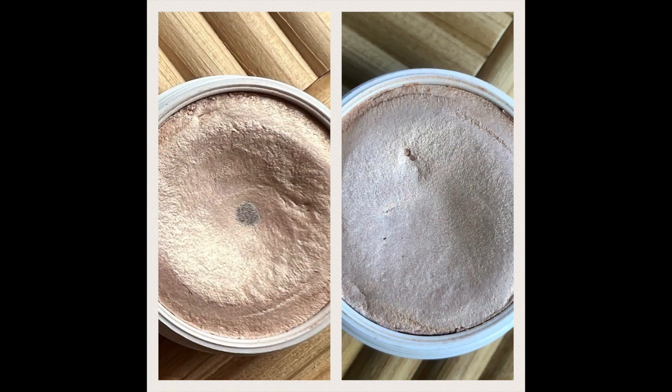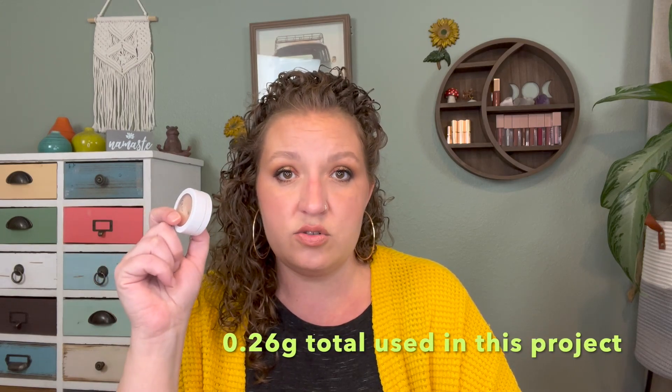Also in June, I rolled in my ColourPop Super Shock Highlighter in the shade Lunch Money with the goal to hit pan. I did use this product 18 times before hitting pan. I did hit pan at the end of September, and it looks like this — it's not a gigantic pan, but I didn't dig in it either. It has a nice big crater here in the middle, so that's really great. I'm glad to have hit pan on this. I started out at 22.26 grams and the final weight was 22 grams, so 0.26 grams is what I used up of this product.